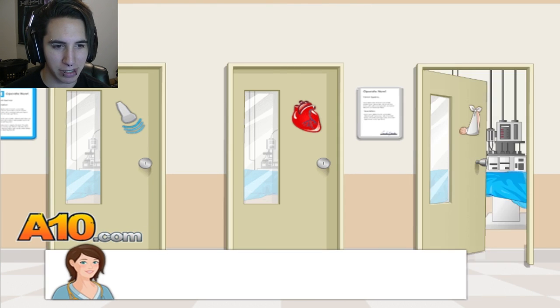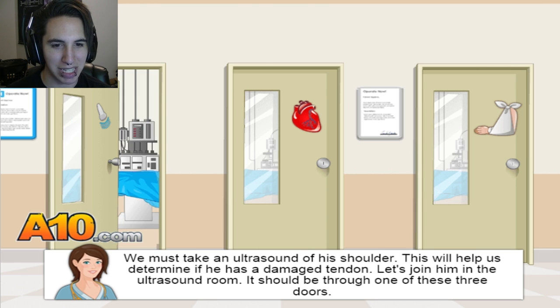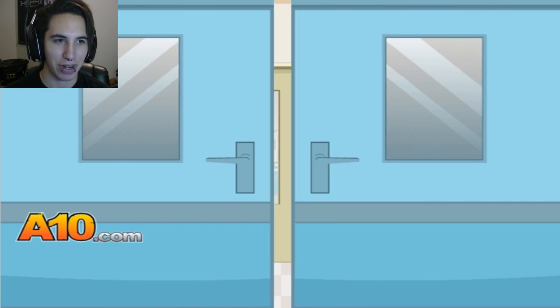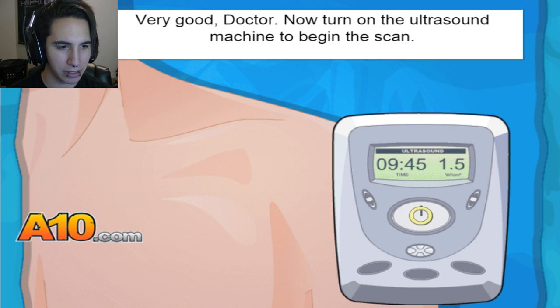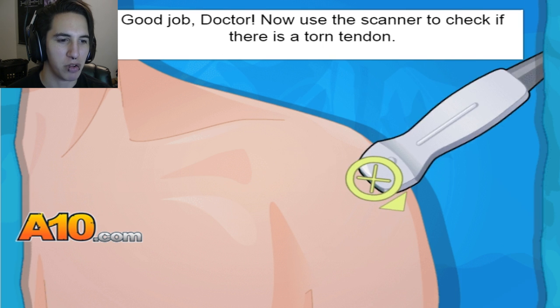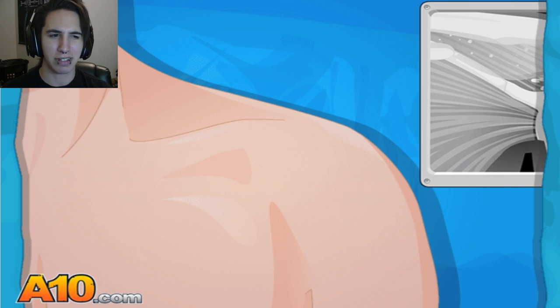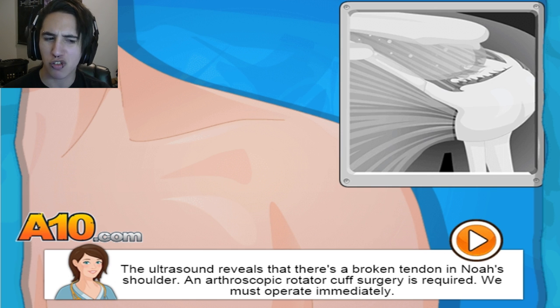Okay, nurse, we must take an ultrasound of his shoulder. This will help us determine if he has a damaged tendon. Let's join him in the ultrasound room — it should be through one of these doors, probably this one. Now turn on the ultrasound machine to begin the scan. Now use the scanner to check if there's a torn tendon — just move that over slightly. The ultrasound reveals there's a broken tendon in Noah's shoulder, and arthroscope rotator cuff surgery is required.